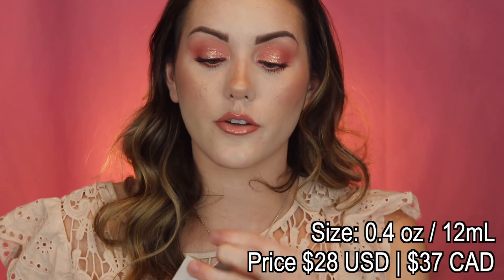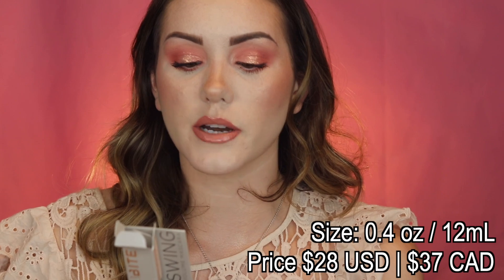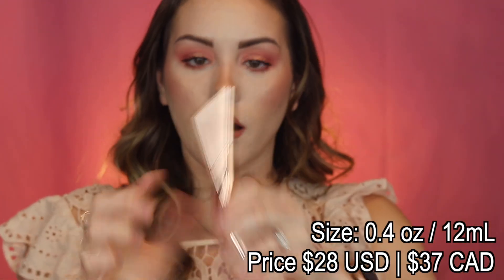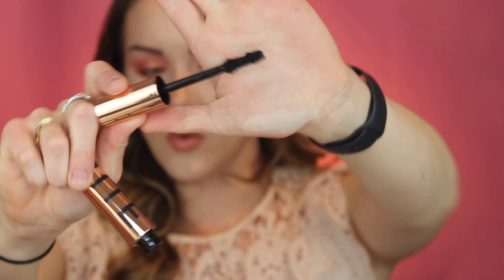Moving on, I got the Bite Beauty Upswing Full Volume Mascara. This one is supposed to be volumizing, lengthening, lifting, curl-enhancing, smudge-resistant with intense color, instant dramatic volume, and high-performance wear. It's a very chunky tube, which I like. Let's take a look at the wand — she looks like she's going to be good! It has a fuller base. I've heard great things about this one, and I'm always down to try a new mascara.